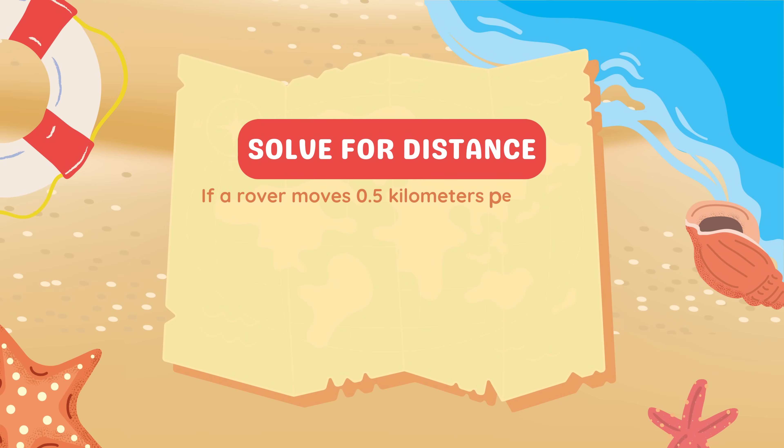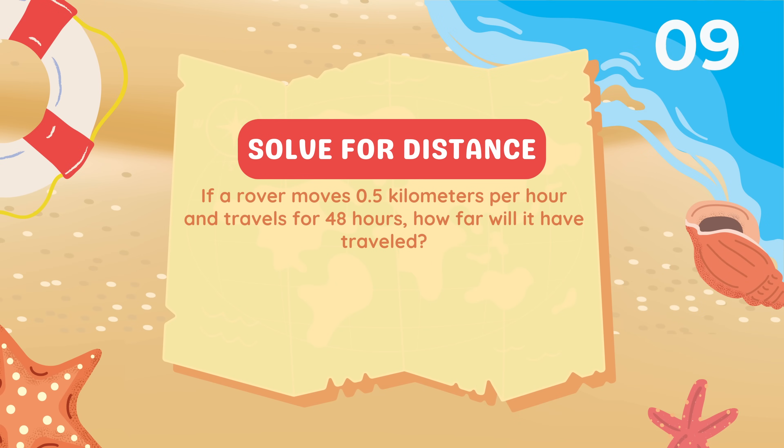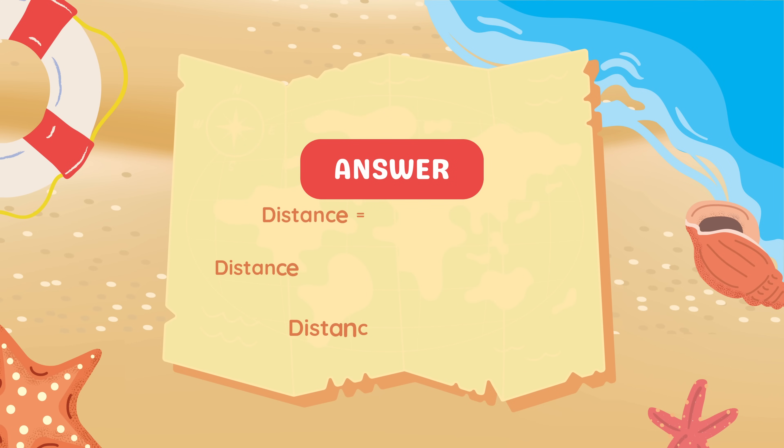Math problem: If a rover moves 0.5 kilometers per hour and travels for 48 hours, how far will it have traveled? Using distance = speed × time: 0.5 km/h × 48 hours = 24 kilometers. That means in two days, the rover would have traveled 24 kilometers across the Moon or Mars on its mission.